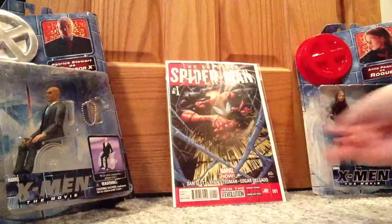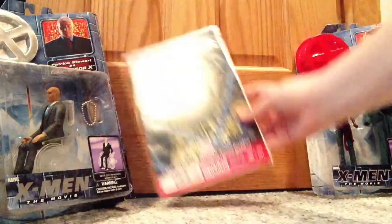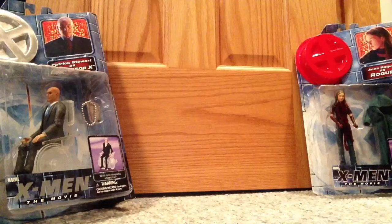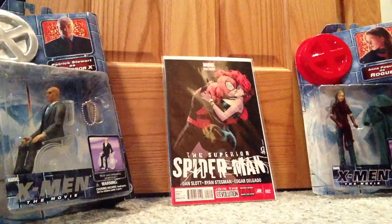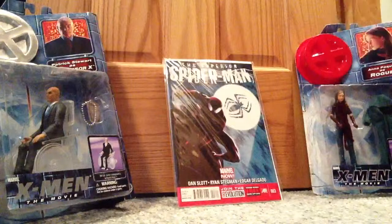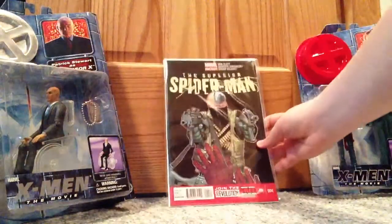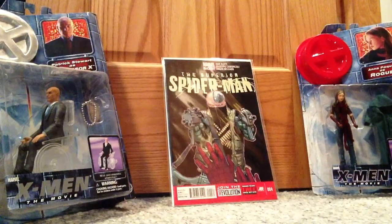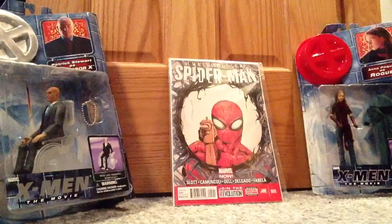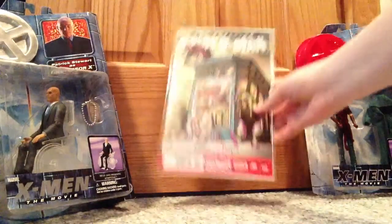Now let's go to another series that I follow. Superior Spider-Man number one — I have another copy of number one. Superior Spider-Man number two. Superior Spider-Man number three. Superior Spider-Man number four. Superior Spider-Man number five. Superior Spider-Man number six.